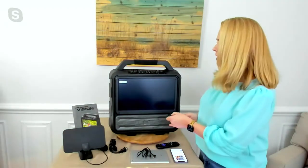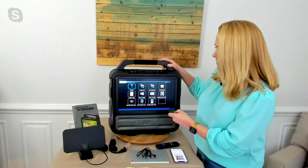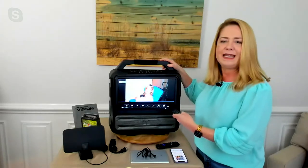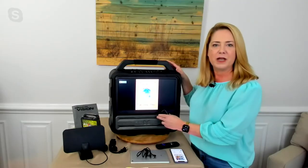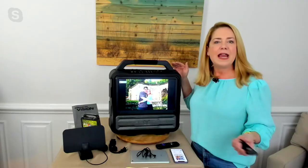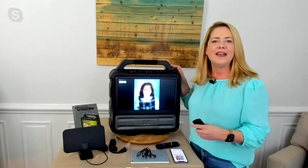I have a USB connected here to show you something cool you can do with the Monster Vision — use it as a photo viewer. I have photos on a USB: here's me when my daughter was just a couple weeks old, and I started digitizing her artwork from school because I was getting overrun by pictures. Here's me and my husband on our honeymoon. It just scrolls through all your photos. A block party, a family gathering — anywhere you want to bring it.